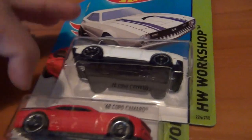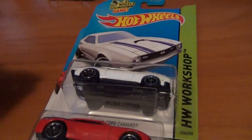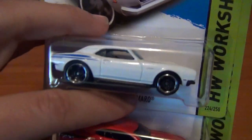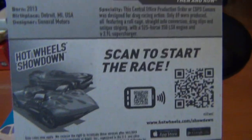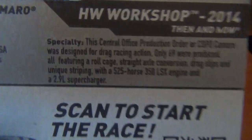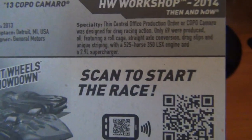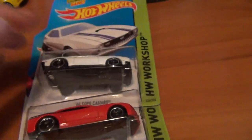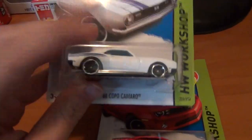Now we get to the mighty COPO Camaros. Absolutely love these two — I really love how they've done the older one. I've already got a custom plan for it, just need to do the wheel swap. The old '68 and the more modern 2013 COPO — and they're USA carded too, which is far cooler than the basic international one. Got the birthplace, designer, and General Motors info on the card. Didn't know they produced only 69 — and the new COPO has the old LSX engine.